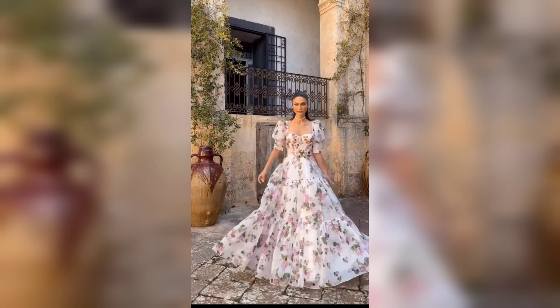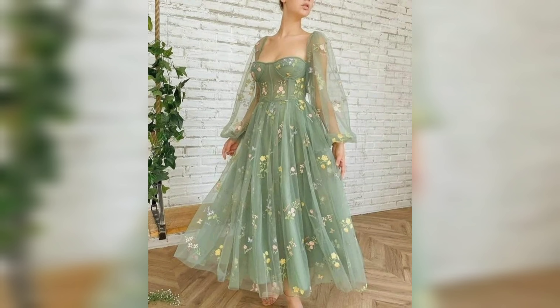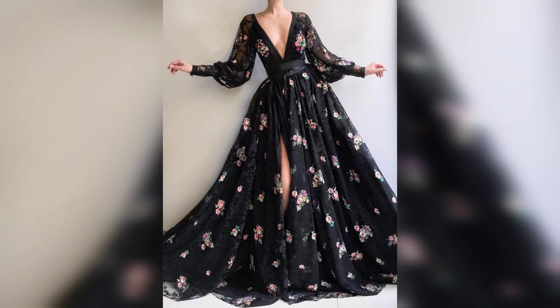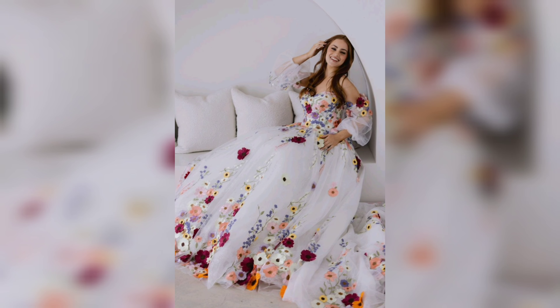Silk gowns are perfect for those who seek both comfort and elegance. The breathable fabric is ideal for year-round wear, keeping you cool in summer and warm in winter. Whether you choose a simple design or one adorned with embroidery, a silky gown is always a luxurious choice.